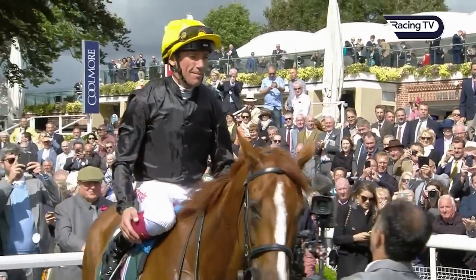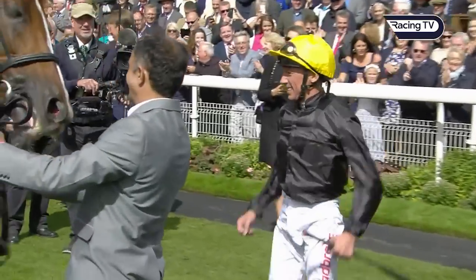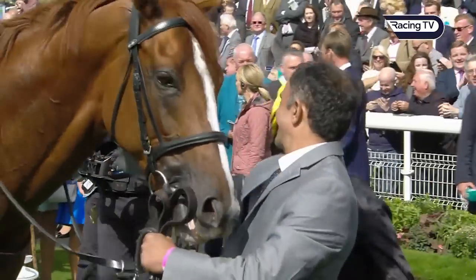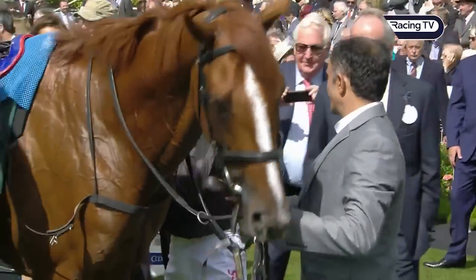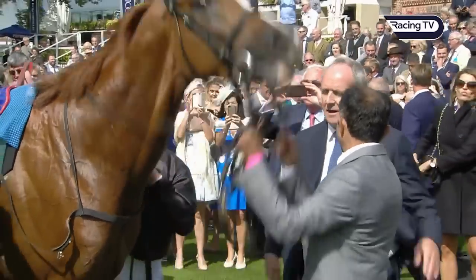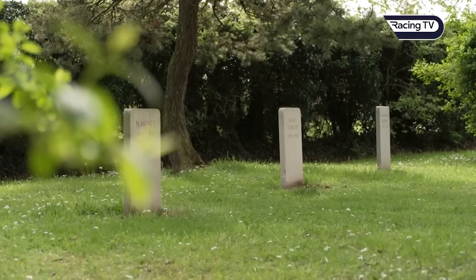You've got some lovely stallions of course here — four of them at the moment — and Stradivarius is the latest. It must be quite a thrill to have such a famous and popular stayer making his way to the National Stud. It is an honour to have a horse like Stradivarius. He was a horse that really meant a lot to his owner Bjorn Nelson but also to the wider racing public.